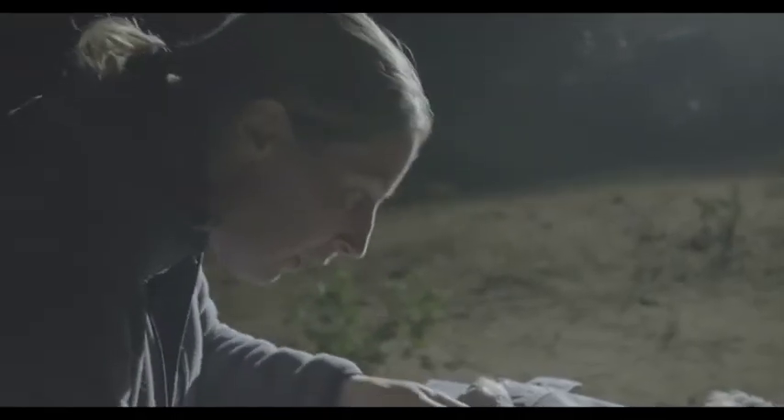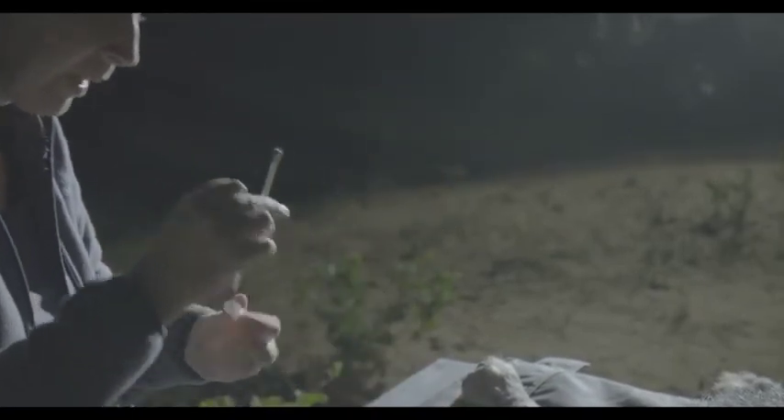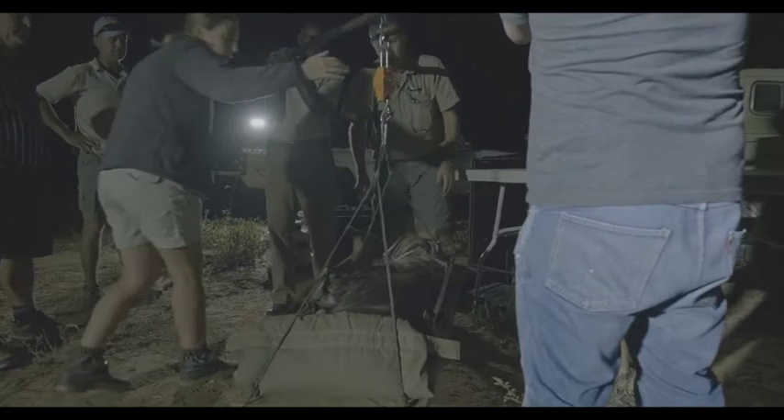Brown hyenas are social — they live in groups called clans. Clans consist of related females and their offspring, and then immigrant males who come in to take the role of the breeding male. They're the only carnivore species that we've got on Okanjima that lives in these social groups, and we've got six clans living across the reserve.